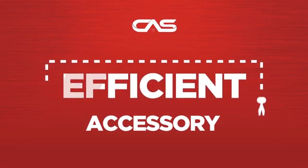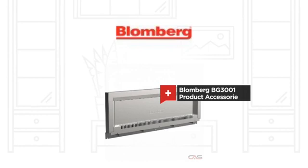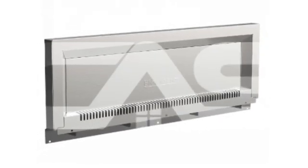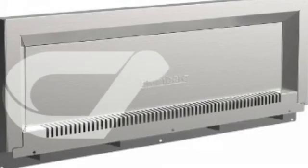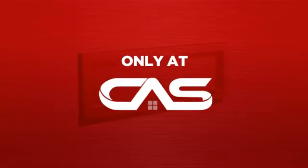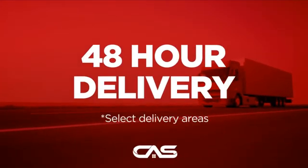Need an efficient accessory? Try this accessory model from Blomberg. Backed with a full manufacturer warranty and only at Canadian Appliance Source, you get this accessory at the best price in Canada. Plus, it can be delivered within 48 hours.